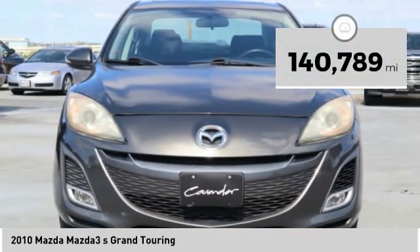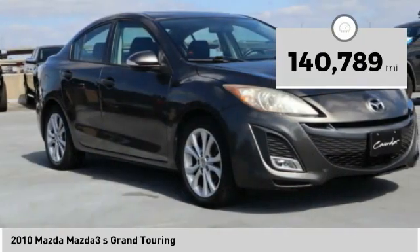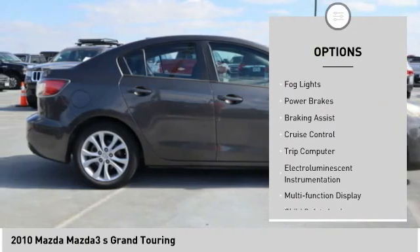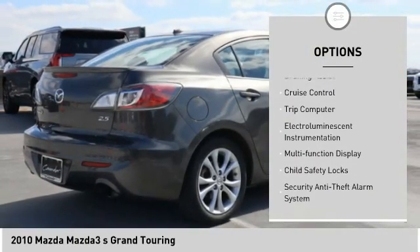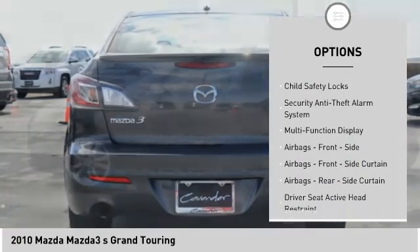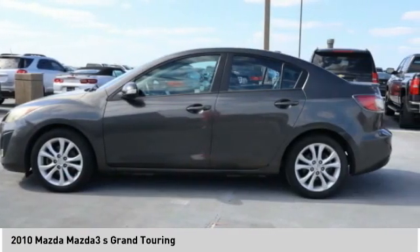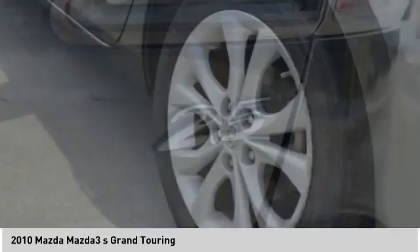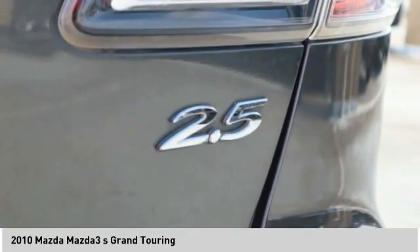This vehicle has less than 145,000 miles. Here are some of this vehicle's great options: traction control, stability control, fog lights, power brakes, braking assist, cruise control, trip computer, electro-illuminescent instrumentation, multifunction display, and child safety locks. This beauty will make even your house keys jealous. Drive it today!